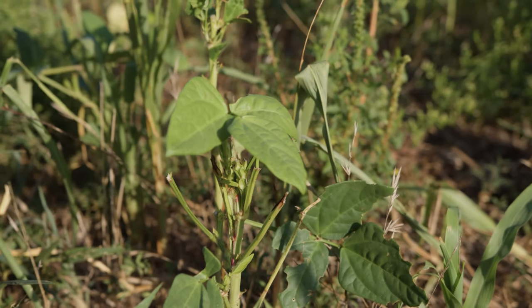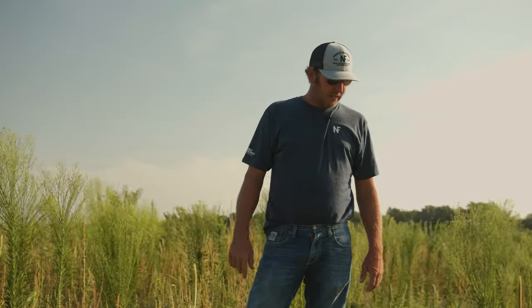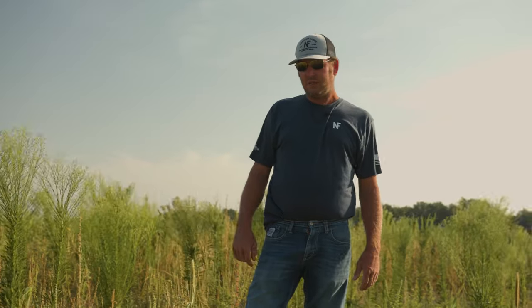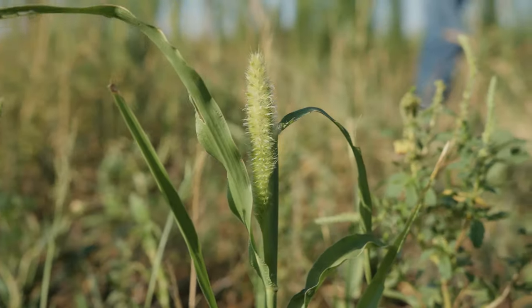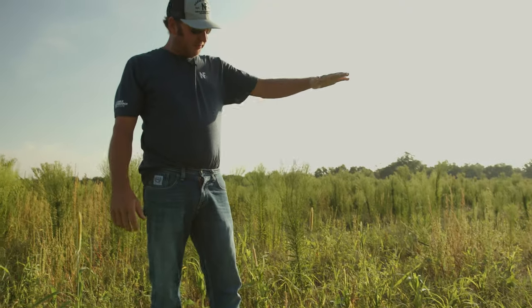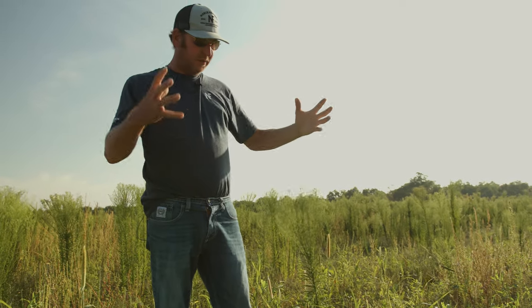We planted about 15 different seeds in this mix — mainly half grasses and half broad leaves, somewhere around in there, with some legumes. This pearl millet, this time of year, should be fully grown and five feet tall and full of leaves.